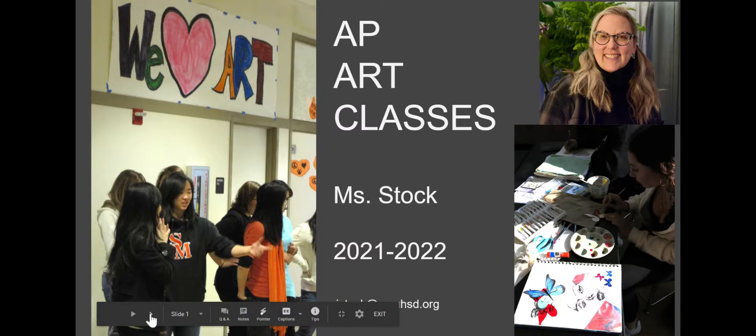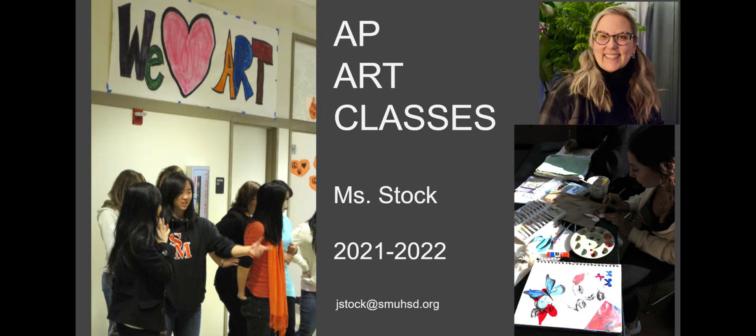Hi, welcome to AP Art. I am Ms. Stock and I have a slideshow to give you an overview of the AP Art Program at San Mateo High School.